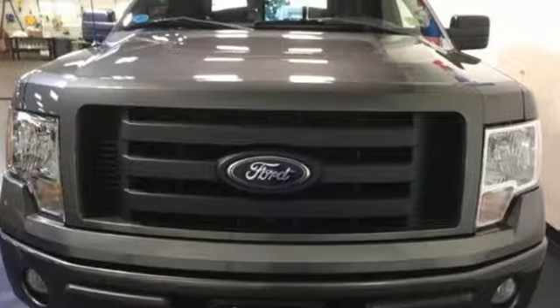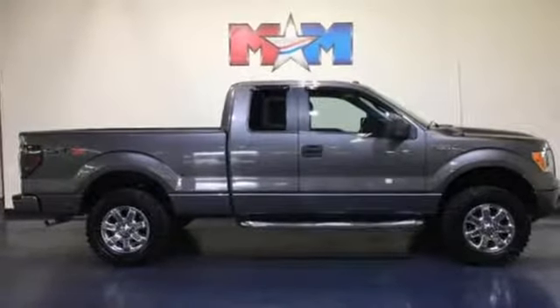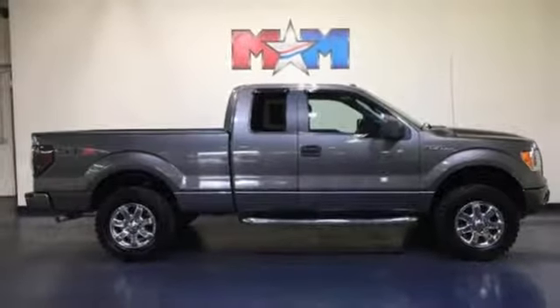With its rugged chassis and superb handling, combined with supreme comfort and stellar safety ratings, it's no wonder the F-150 outsells every truck and car in America.